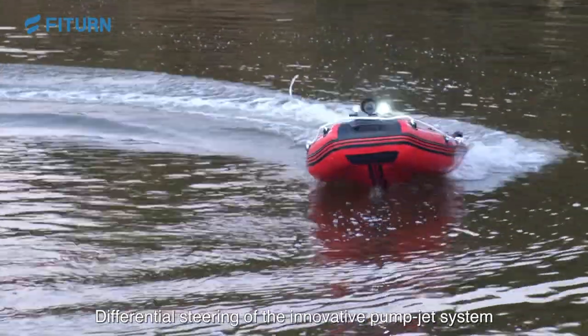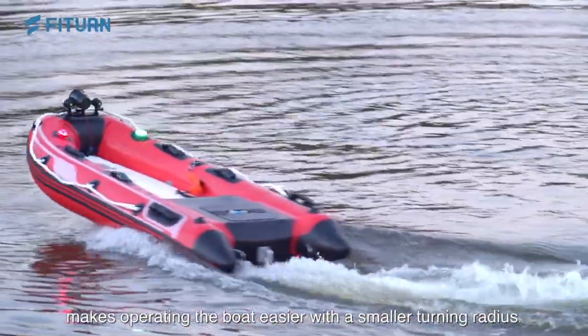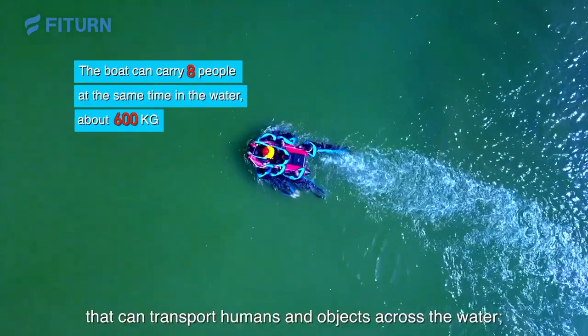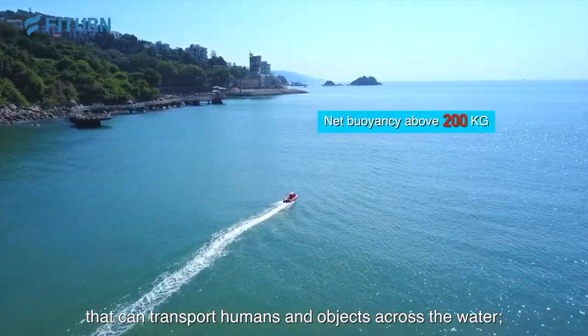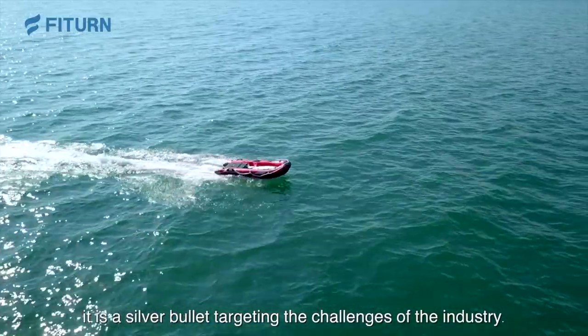Differential steering of the innovative Palmjet system makes operating the boat easier, with a small turning radius. It is a speed boat that can transport humans and objects across the water — a silver bullet targeting the challenges of the industry.